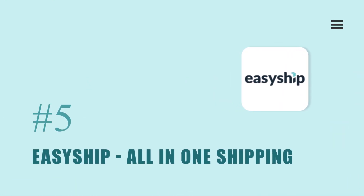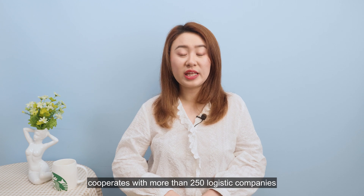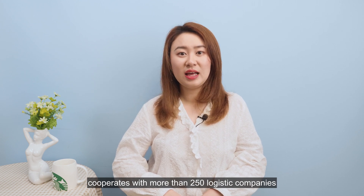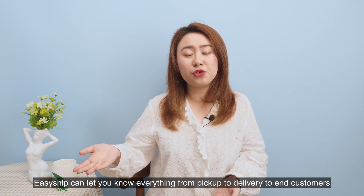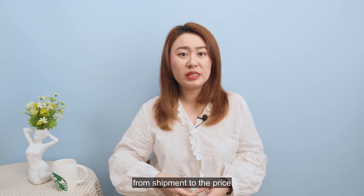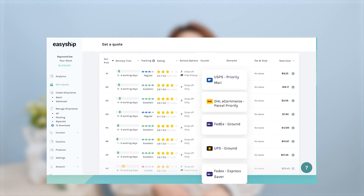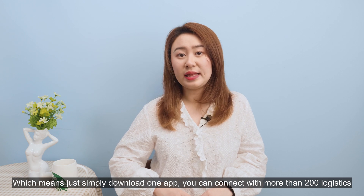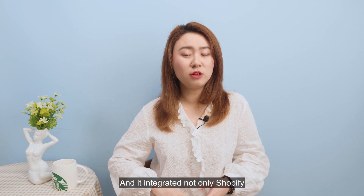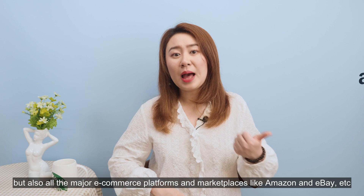EasyShip is a shipping automation and order management platform, cooperating with more than 250 logistics companies. Unlike other carrier apps, EasyShip lets you know everything from pickup to delivery to the end customer, right from shipment to pricing. It helps reduce shipping costs, sell worldwide, and boost the conversion rate. By downloading just one app, you can connect with more than 200 logistics providers. It integrates not only with Shopify but also all major e-commerce platforms and marketplaces like Amazon, eBay, and more.